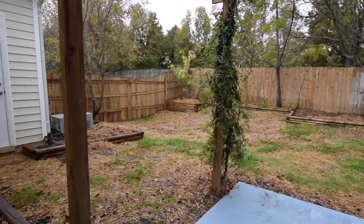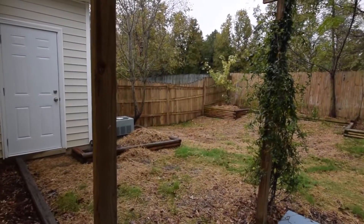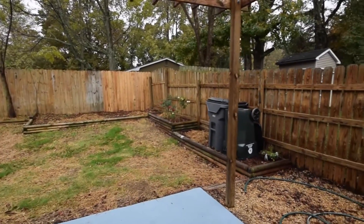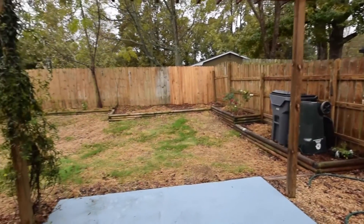Out in the backyard we've got a concrete patio with a pergola above it. The entire yard is fenced in and as you can see at the beginning of when we stepped outside there was a small shed to the left.